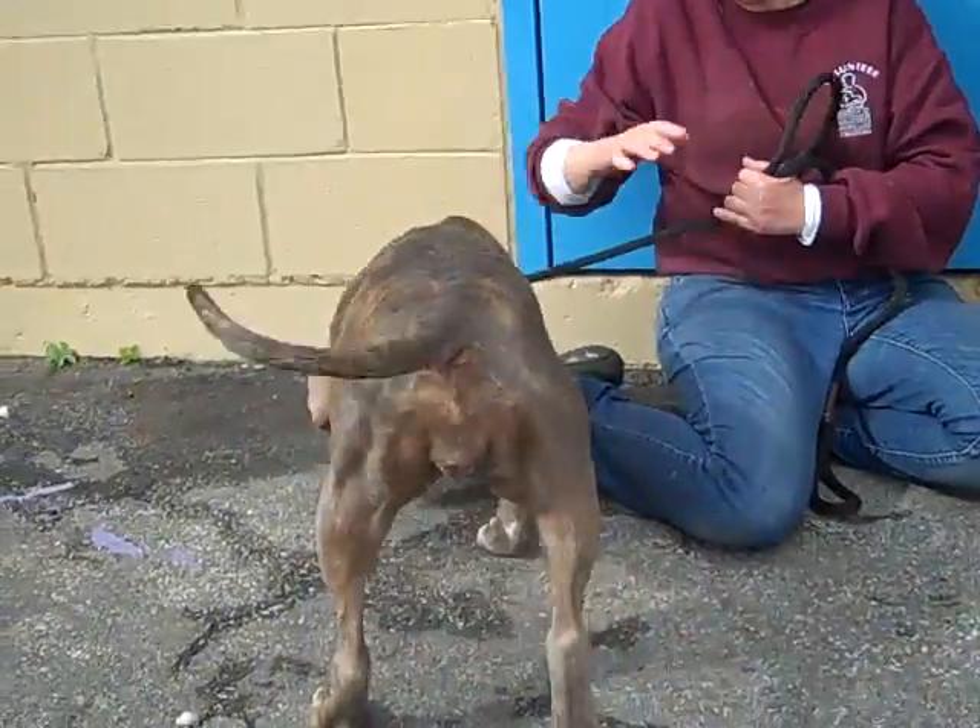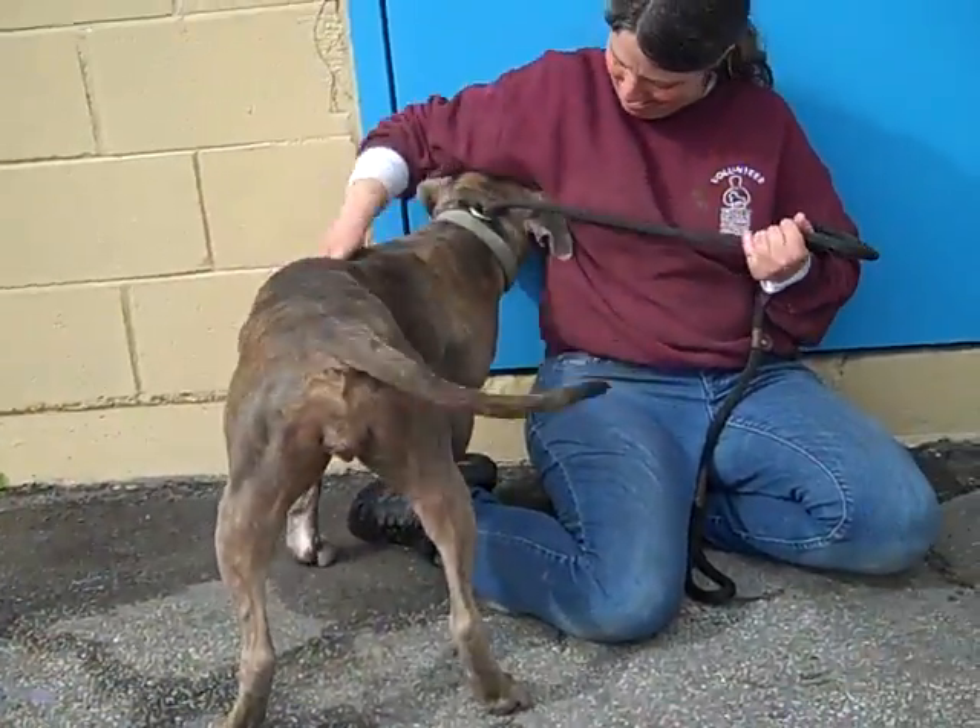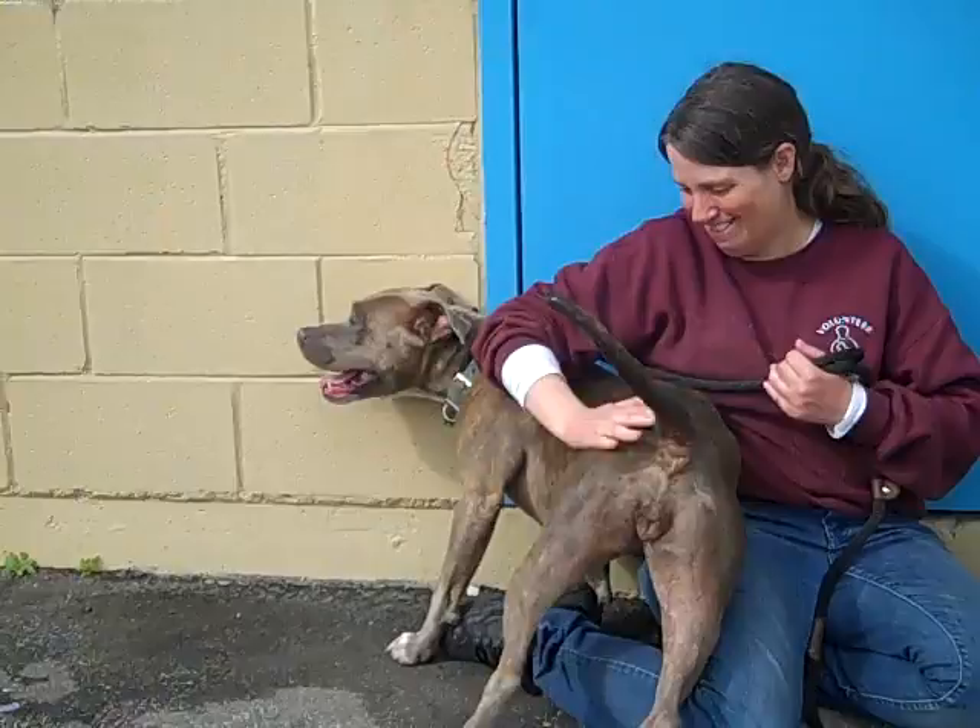If you're in the market for a darling little pocket-sized pit bull, this is a good one. She is a really sweet, sweet dog. Very playful.